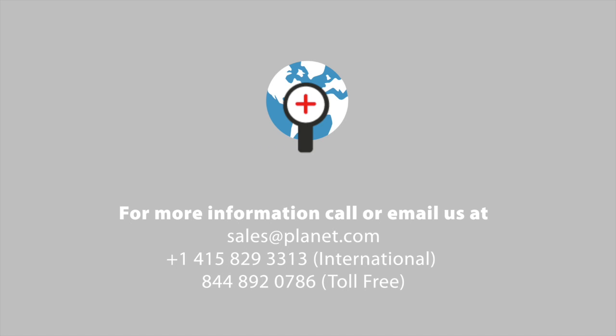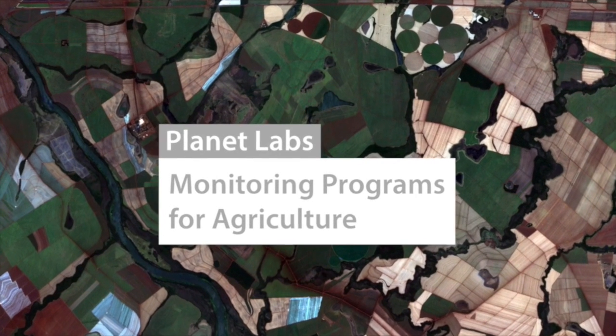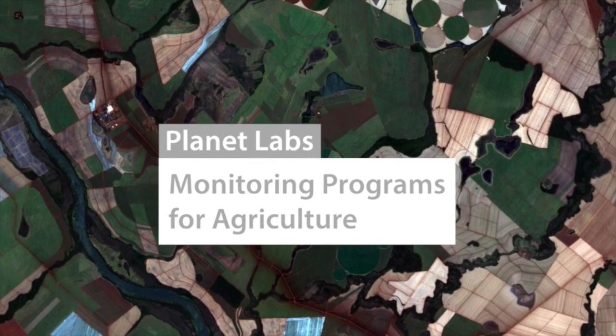To learn more, contact one of our Planet Labs experts by email or by phone. Planet Labs Monitoring Programs for Agriculture — our solution for your monitoring needs.